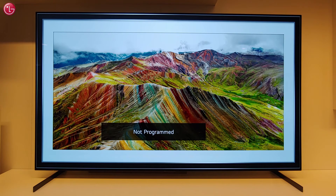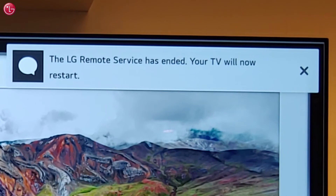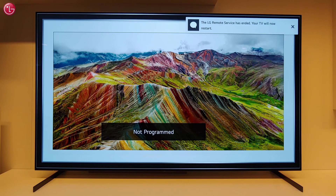When the agent closes the connection, you see a message that LG Remote Service has ended. Your TV will automatically switch off and restart.